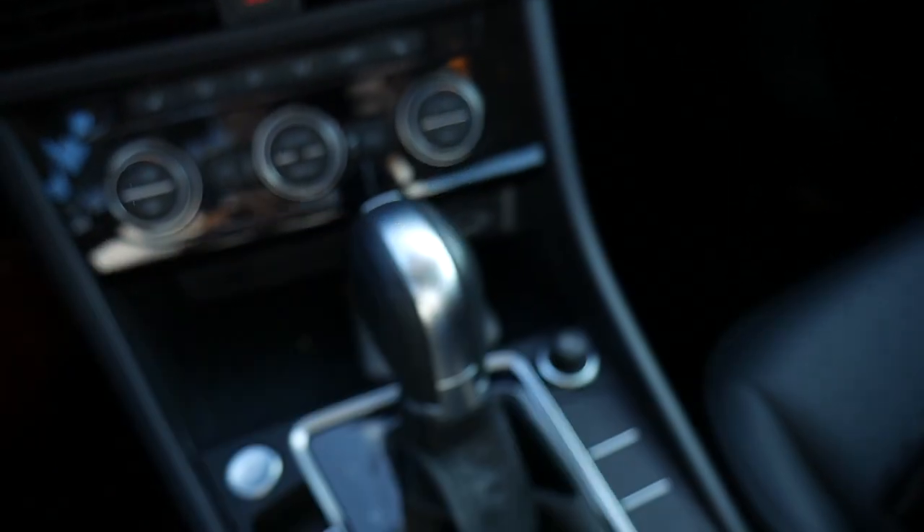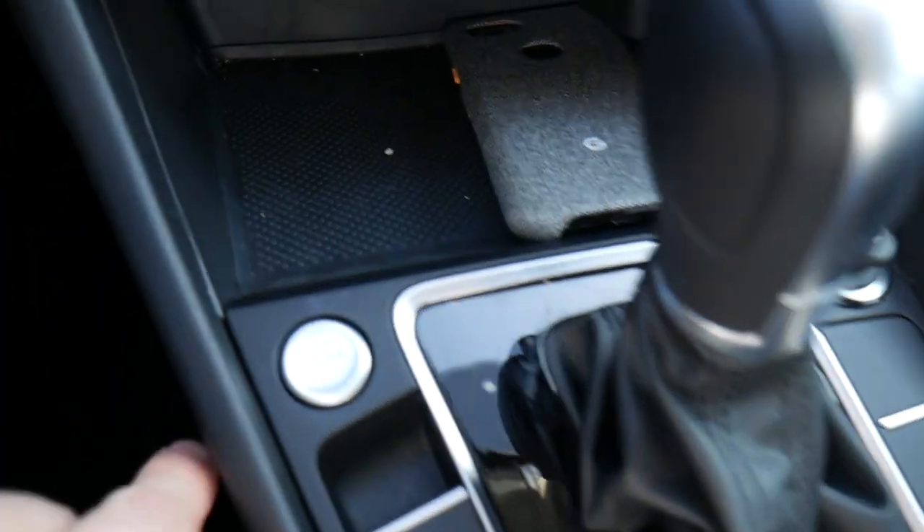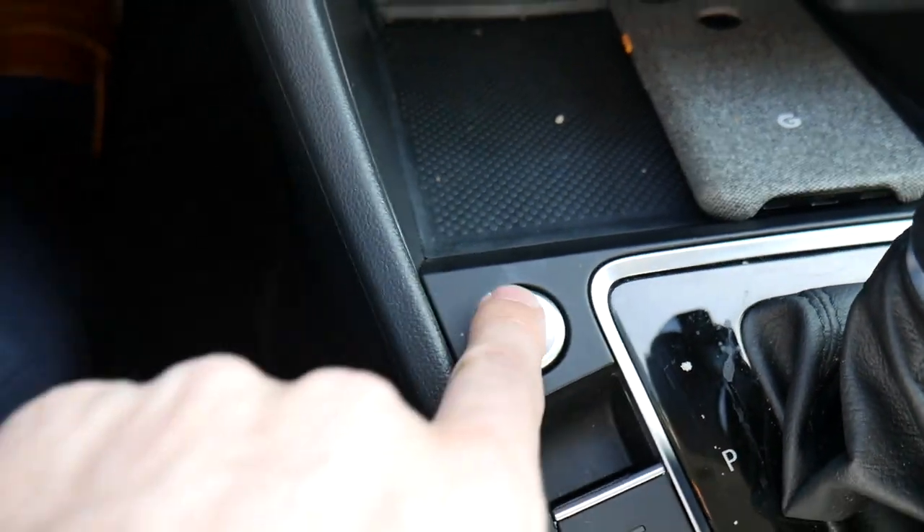The push button start is located right down here by the gear shift — just a small circular button. Let's give it a press.